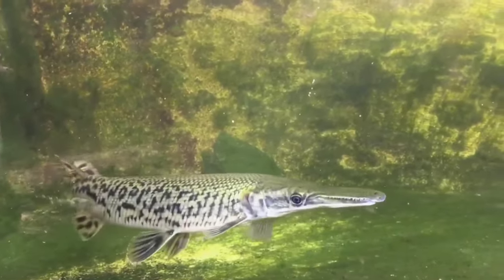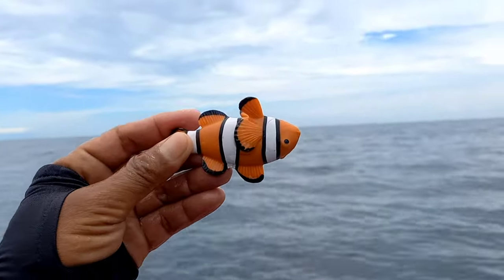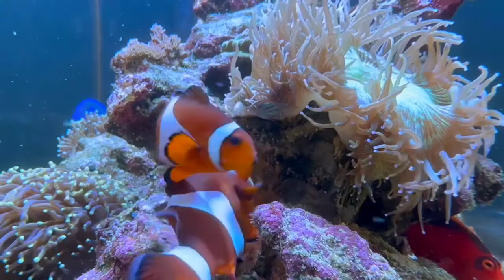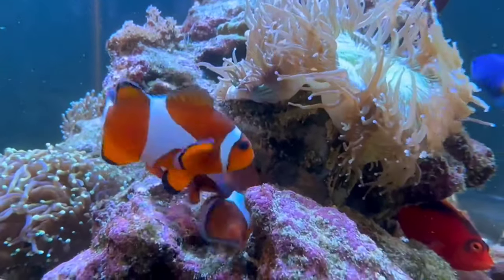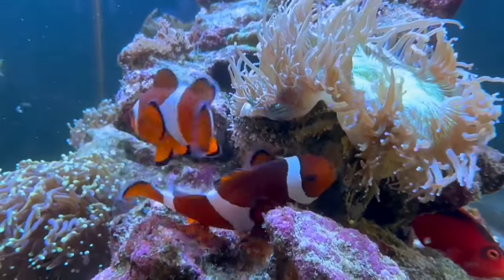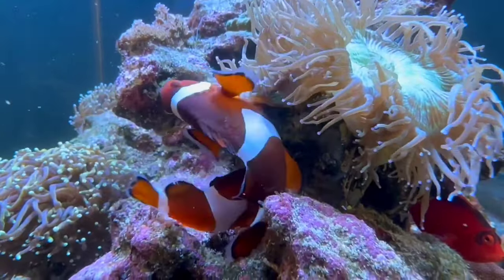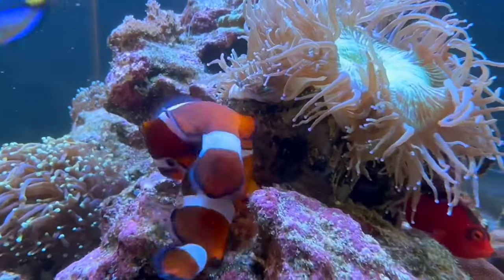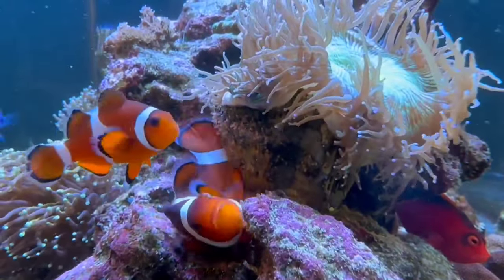There is a clownfish. Clownfish, commonly known as Nemo fish, can generally live in aquariums as long as the environment meets their needs. They require a sufficiently large tank with clean water, stable temperature, and hiding places. Additionally, they often live in a symbiotic relationship with certain species of sea anemones.